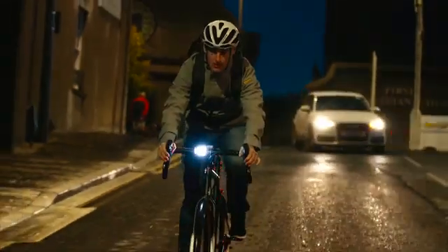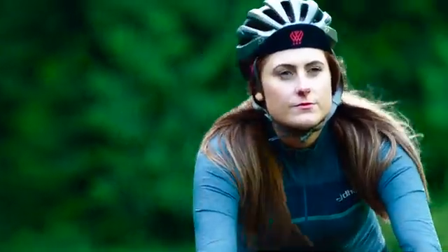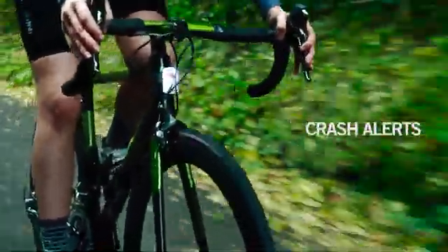Help your city plan space and infrastructure for cycling by sharing anonymized insights collected from your rides. Connect Ace to gain free crash detection alerts, helping improve peace of mind.